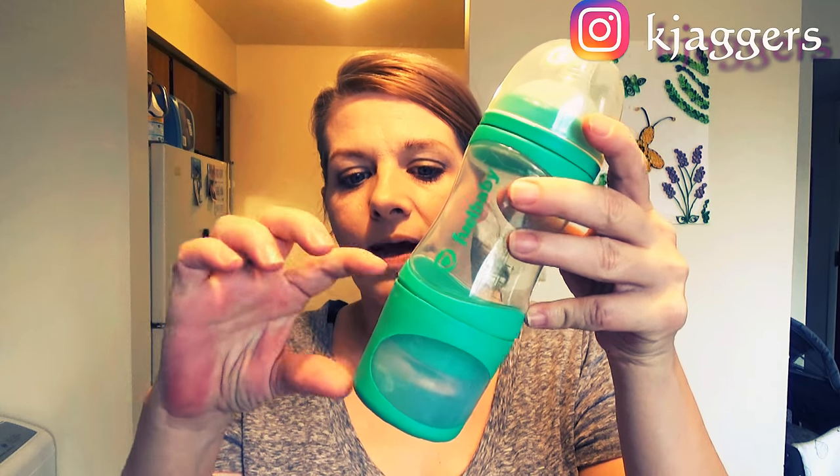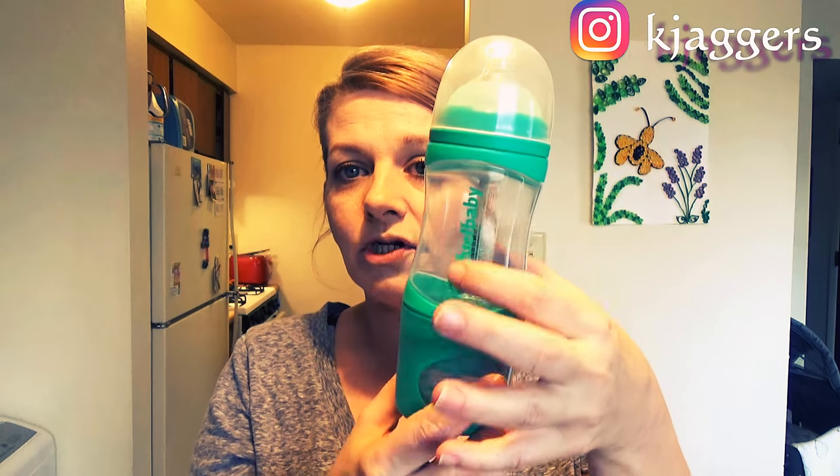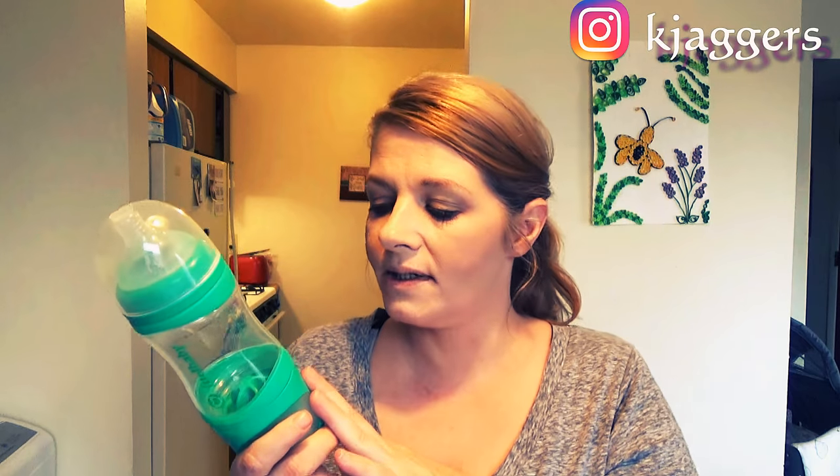It's not pre-mixed, so what we have here is three chambers. We have the bottom chamber, which is where the formula goes, the middle chamber for the water, and then the top is the nipple, the lid, and the ring. So there are three parts to this bottle. I'm going to show you how it works in just a minute.